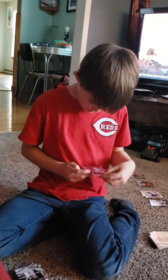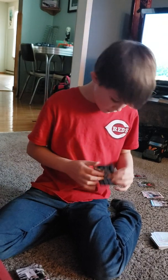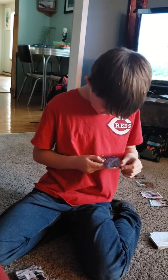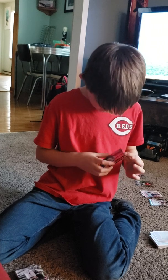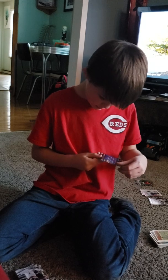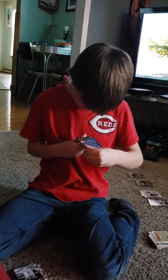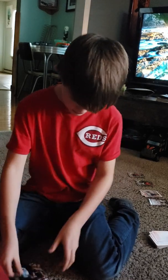This is a big show. Juan Gonzalez — not bad. 1997 Upper Deck.